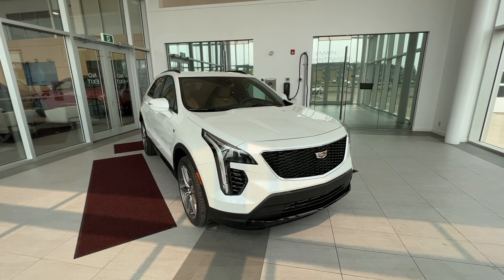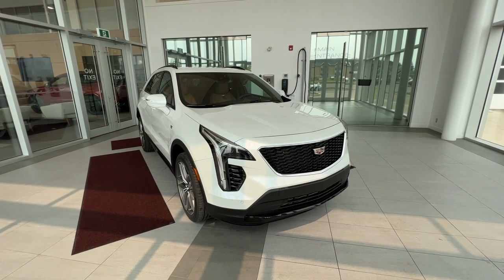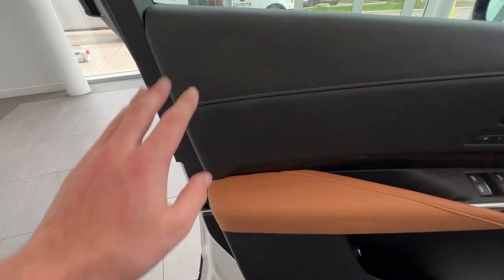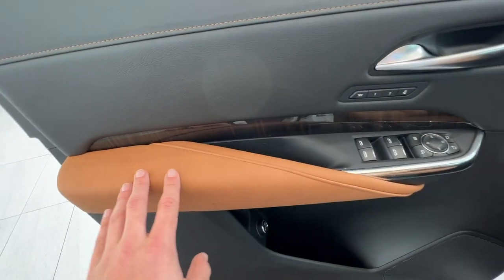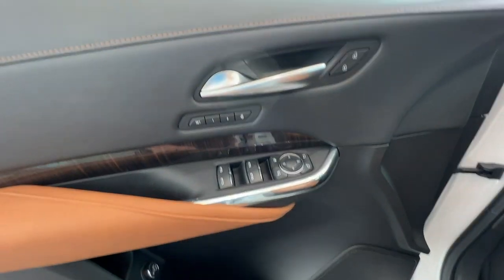Under the hood is a 2-liter turbocharged engine paired to a 9-speed automatic transmission. Jumping into the front interior, you have your Jet Black leather with Sedona brown stitching, as well as some Sedona brown leather, and some wood grain and chrome trim.